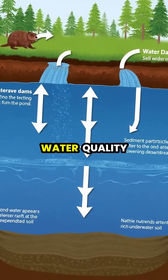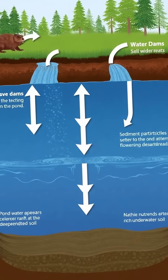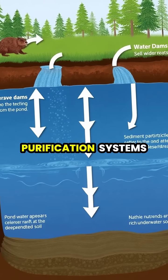These natural engineers improve water quality by trapping sediments and filtering out pollutants, essentially functioning as nature's water purification systems.